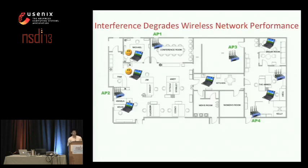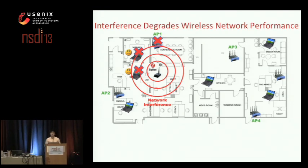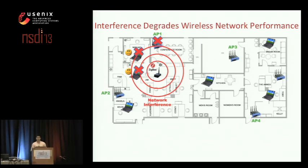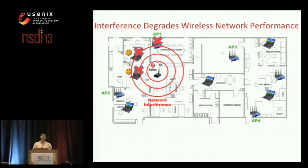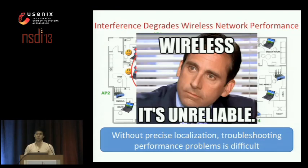We've all had the same anecdotal experiences. Our devices appear to have a strong connection to the AP, but somehow we still experience poor performance. More often than not, interference is the blame. When speaking with network administrators, we found that interference is actually the number one cause for poor wireless performance. Yet in spite of these pervasive problems, we often know very little about the nature of this interference — whether it's another Wi-Fi network, Bluetooth, or Zigbee — and often we don't know the location of the interfering radio. Without localization, troubleshooting these performance problems becomes very difficult, and hence people believe that wireless is sometimes unreliable.